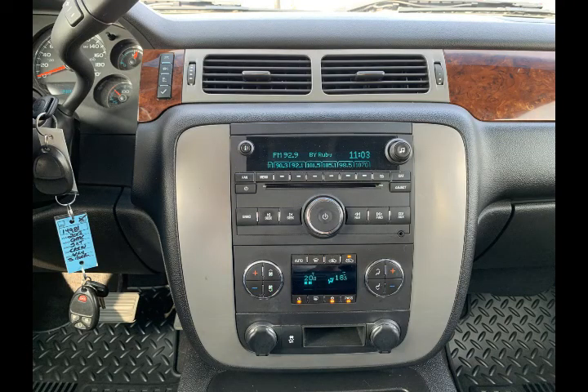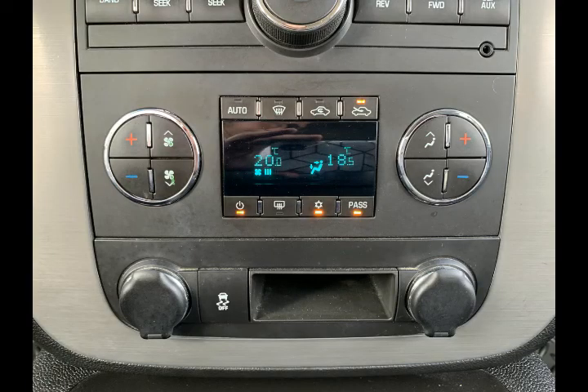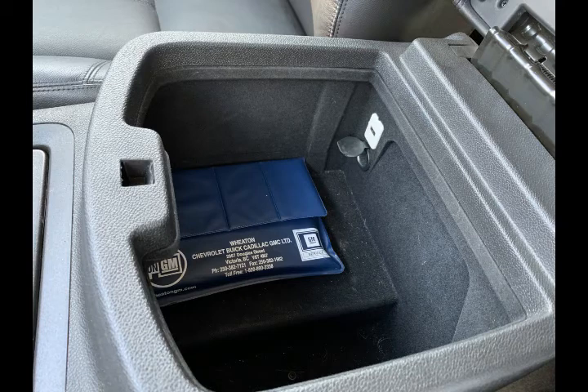There's a nicely organized center console area for your media — you have a CD player with AM and FM capability, auxiliary input, and Bluetooth connectivity. Dual zone climate control means both driver and passenger can be equally comfortable. There's a nice center console area with two cup holders, lots of space, along with a USB port and a 12-volt port.